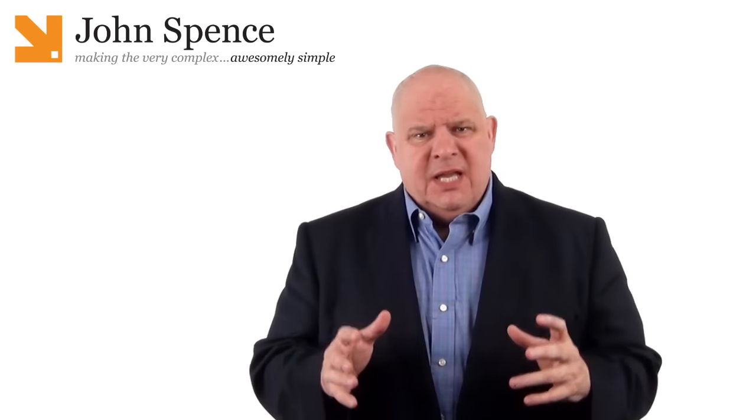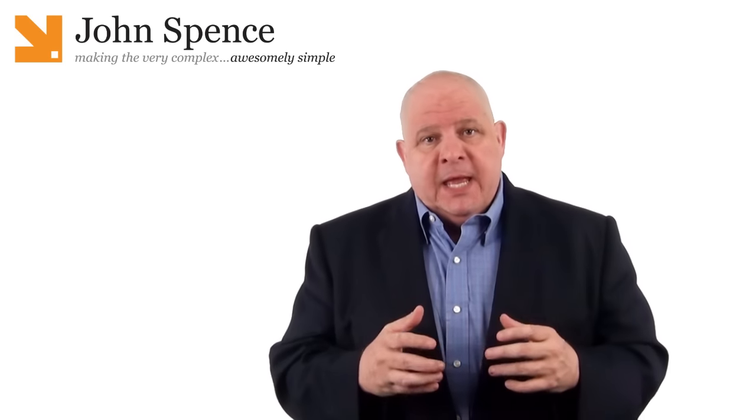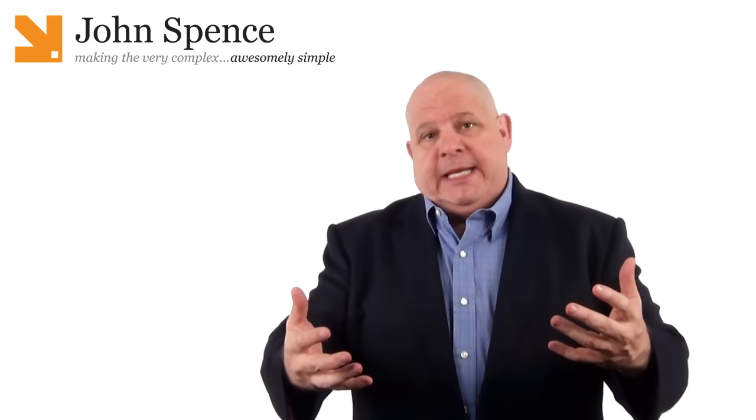In this video, I'd like to answer a question I get asked all the time: John, you read so many books — how do you retain that information? I've been reading about 100 to 120 business books for about the last 20 years, so I do a lot of reading. I also listen to probably another 20 or so audiobooks a year. Here are a few tips I have for how to retain information when you're taking in a massive amount of information.